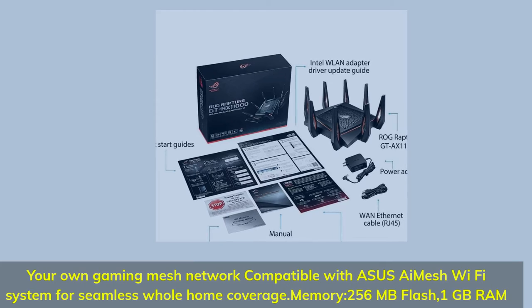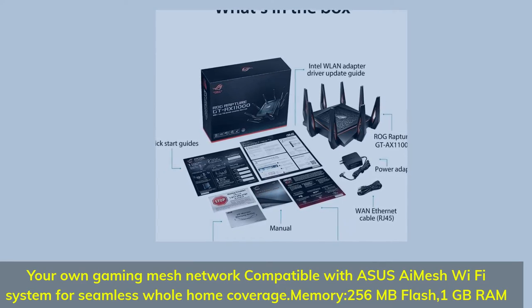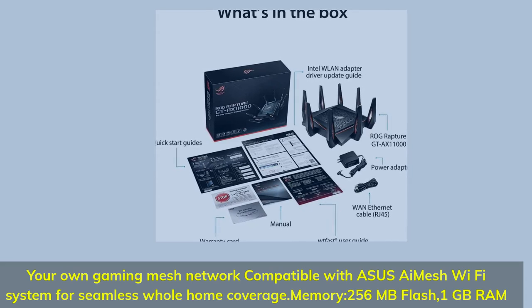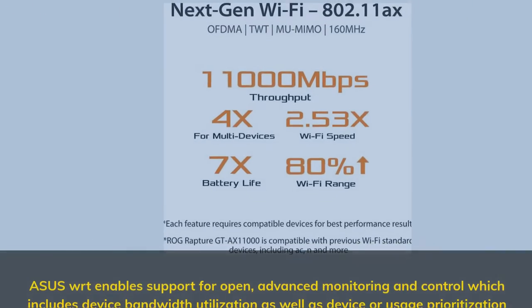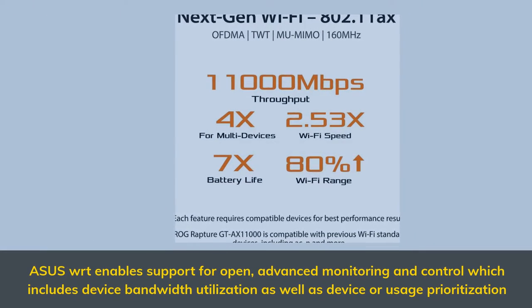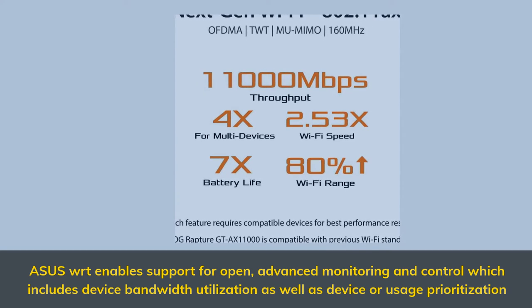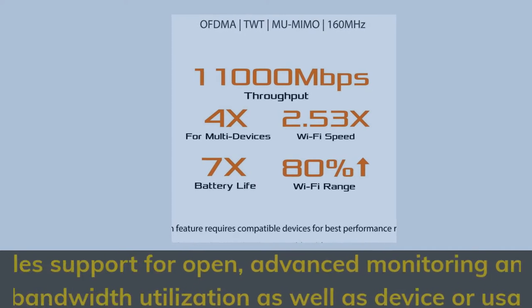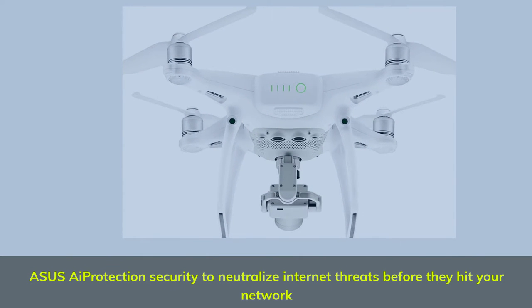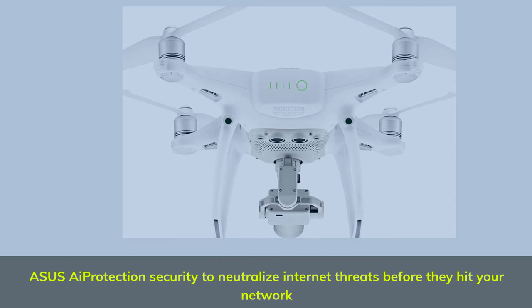Compatible with Asus iMesh Wi-Fi system for seamless whole home coverage. Memory: 256 megabytes flash, 1 gigabyte RAM. Asus WRT enables support for open advanced monitoring and control, including device bandwidth utilization as well as device usage prioritization. Asus iProtection Security to neutralize internet threats before they hit your network.